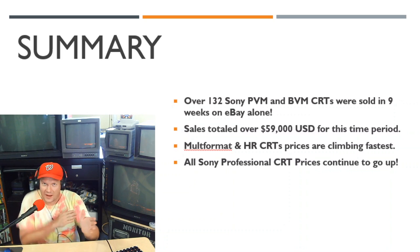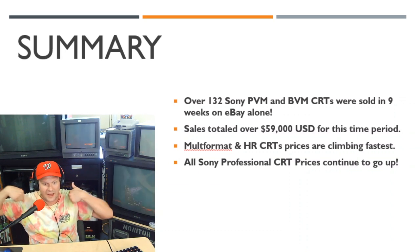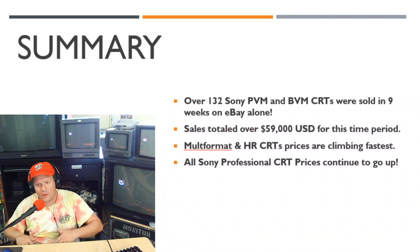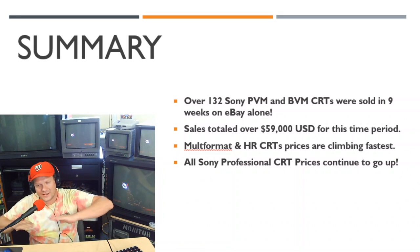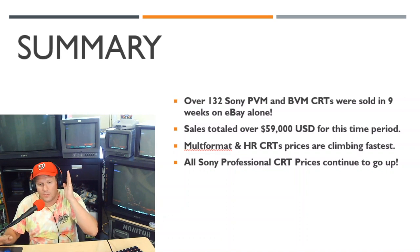This is not a fluke anymore. 132 Sony BVM and PVM sales in just two months and one week proves that this market is growing, and the prices are just going to continue going up — especially on multi-format and high-res CRTs. Those are climbing astronomically, and anything larger than 14 inches is going up even faster.